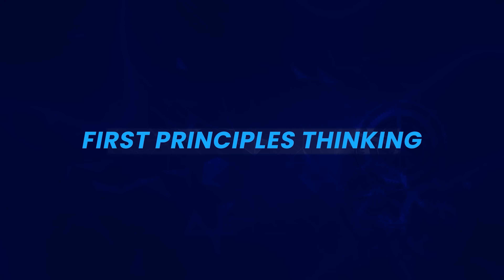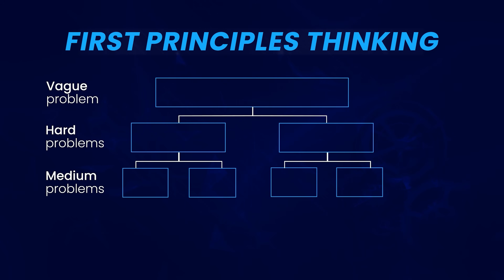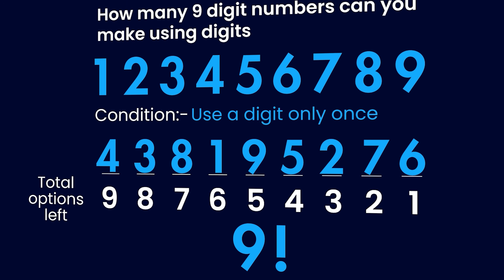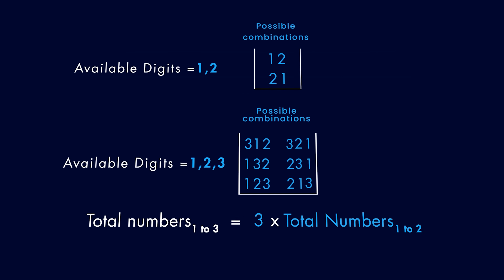That's because programming requires first principles thinking. For those who don't know, first principles thinking is a problem-solving technique that requires breaking a complex problem down to its most basic, fundamental elements. A very good example is the total 9-digit numbers problem we already discussed — in order to solve for 9 digits, we broke the problem down into a simple case where we already had a solution for 2-digit numbers and tried to solve for 3-digit numbers. This idea of breaking a complex problem down into smaller, digestible chunks is quite central to thinking like a programmer.